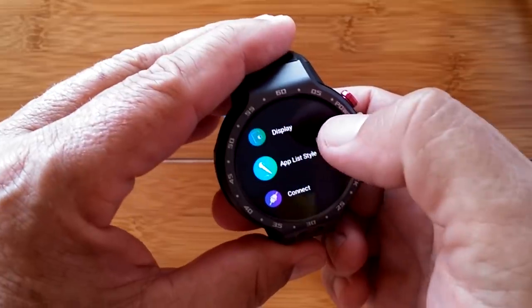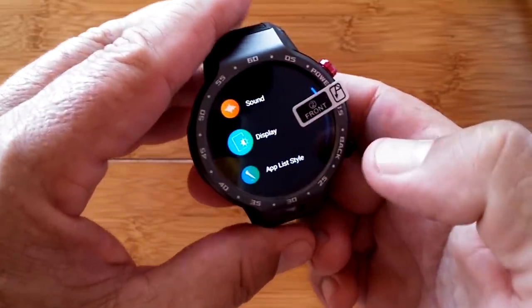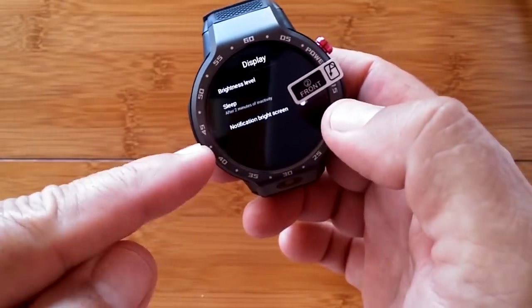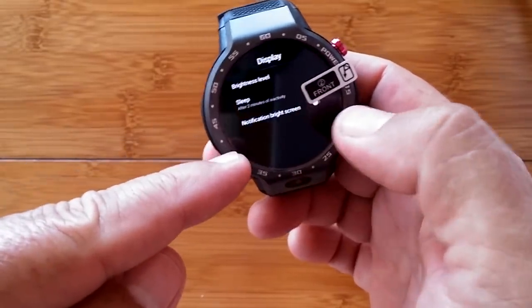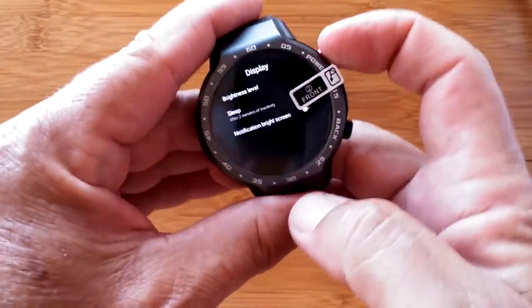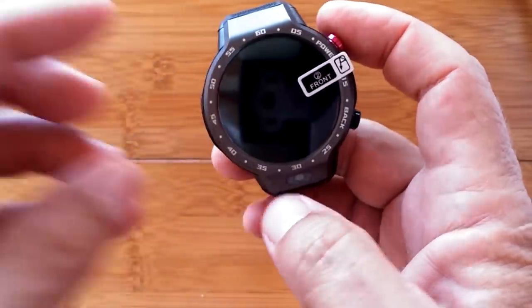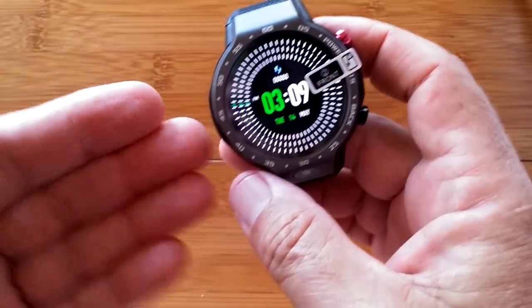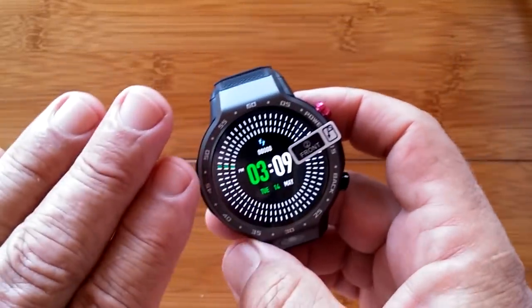If you have one of the early LEM9 units, you might still have this. In Display settings, in addition to notifications and bright screen, there was an option right above called 'Always Time Display' which you could switch on and off. If you had it on, you'd get the ambient display to show up when the watch screen is off. However, they did some firmware updates and they took that out — they're supposedly working on it and will put it back, but not yet.